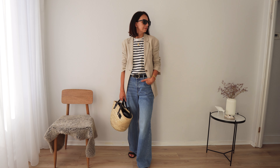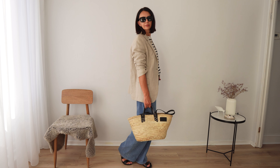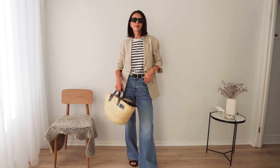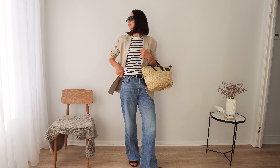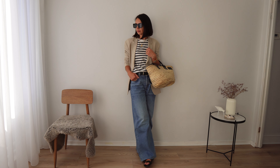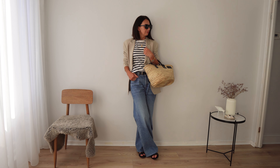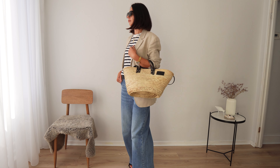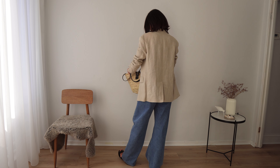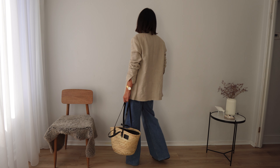This outfit is very summery, but imagine a cotton or cashmere striped jumper with the same jeans, layered with a beautiful long beige coat or even a trench coat, and you have a perfect autumnal outfit. This is a great outfit formula — a combination that can take you from summer to autumn or even winter, styled in many different ways for different occasions.